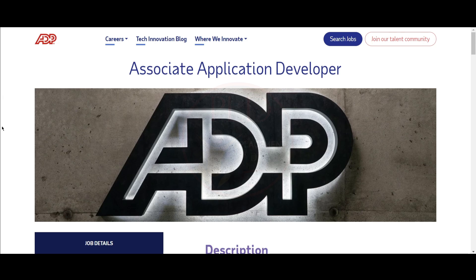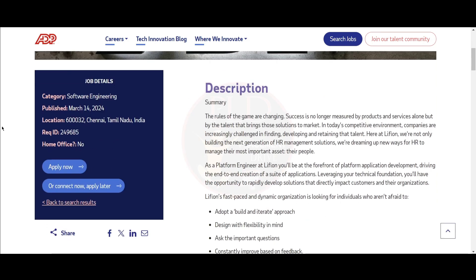The first job update is from ADP and the job role is Associate Application Developer. The job location is Chennai.